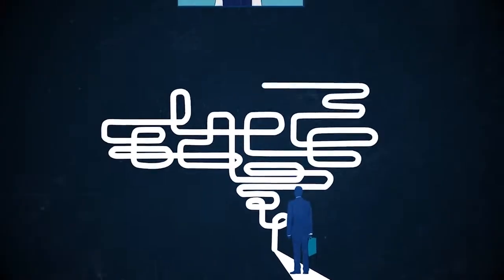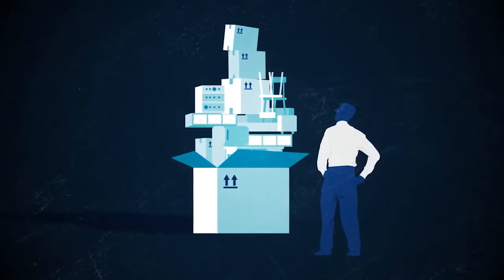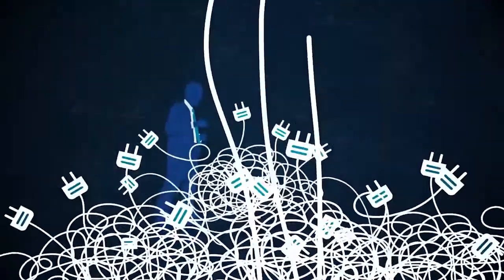You might anticipate certain problems and complications associated with video conferencing — bulky, expensive equipment, a web of connecting wires, or some intricate software to master.